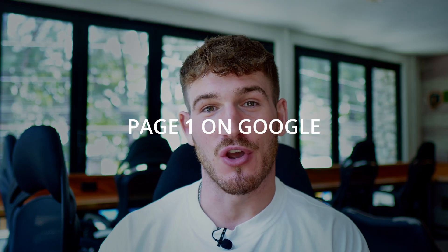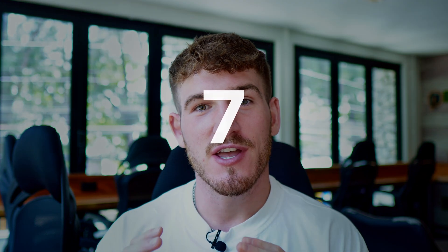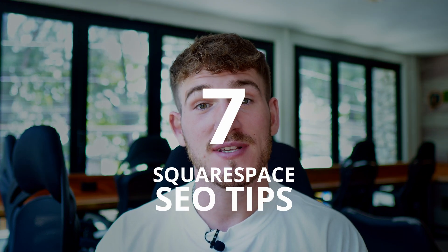SEO can be extremely overwhelming and you've probably got people emailing you every single day telling you they can get you on page one of Google. Well, to help out, in this video I'm going to take you through seven Squarespace SEO tips to help you increase your traffic and also rank higher on search engines.